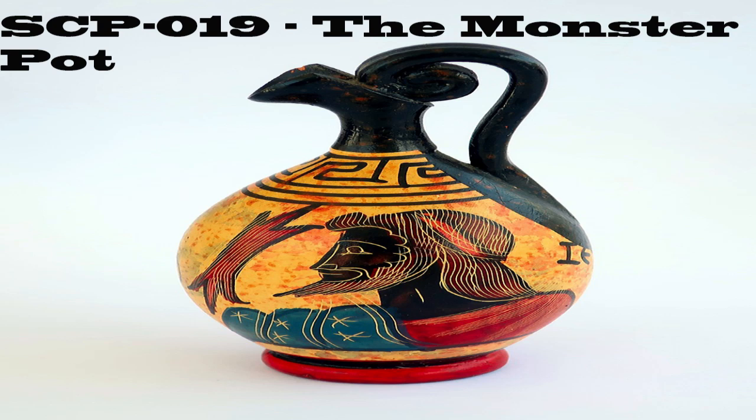SCP-019 appears to be a very large ceramic base, 1.8M in diameter at the mouth and 2.4M high. Style and decoration indicate it was created in classical Greece, although conclusive dating is impossible, as the surface is entirely unbreakable by any known means. If a successful method is discovered, SCP-019 is to be destroyed with prejudice.